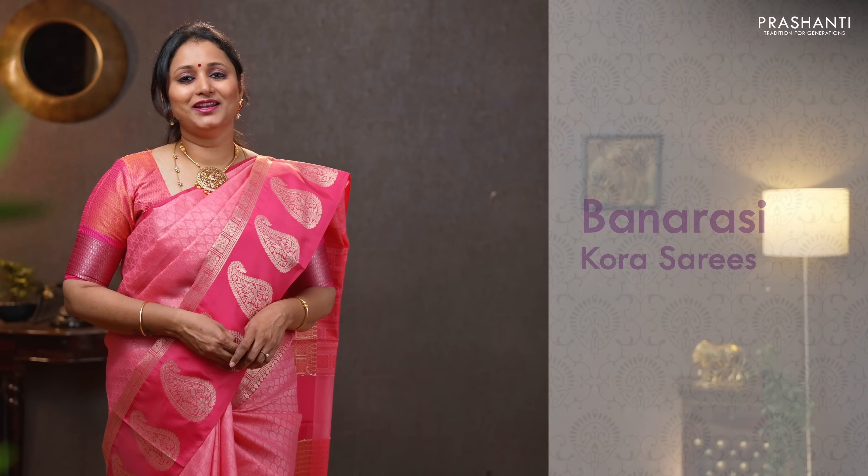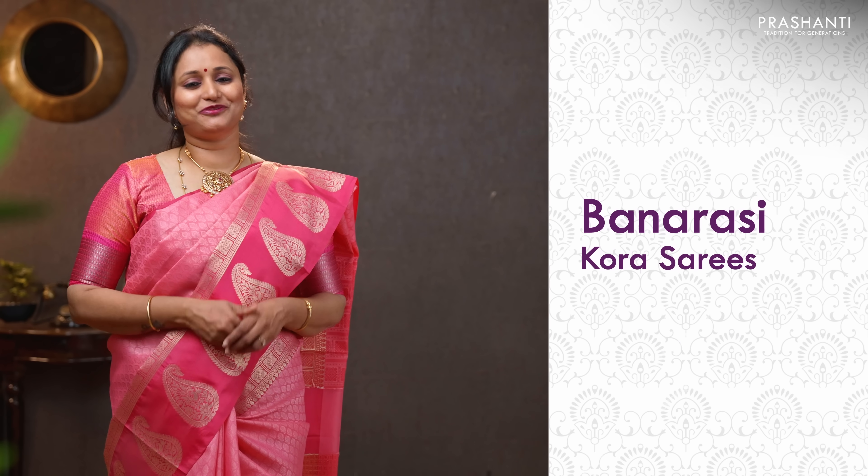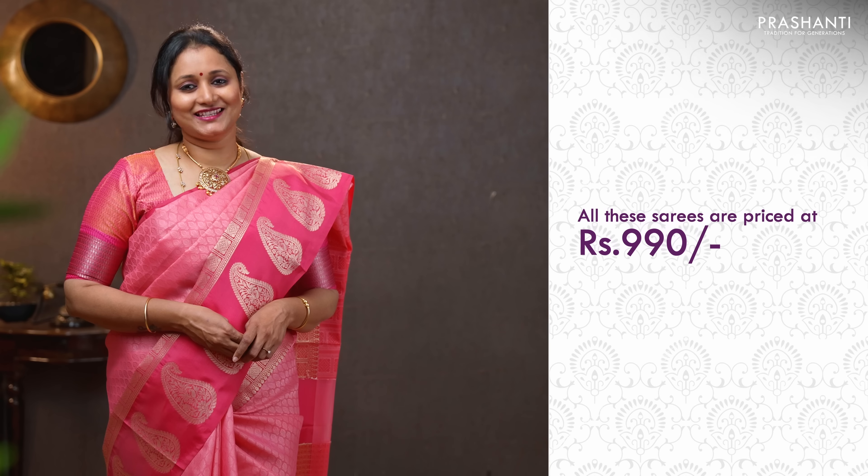Hello all, welcome to Prasanthi. This is Brindha. In today's new arrivals, we are going to see Banarasi Khora Saris, your most favorite and the hot selling collection. All these saris are priced at $990. Let's get started.